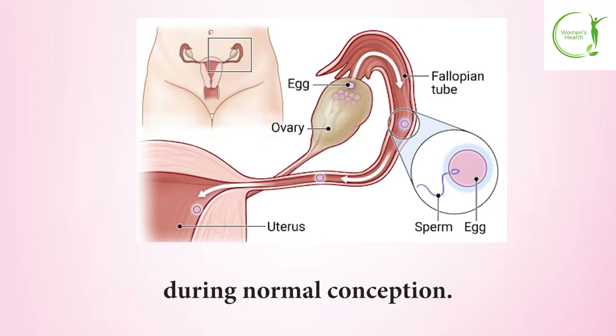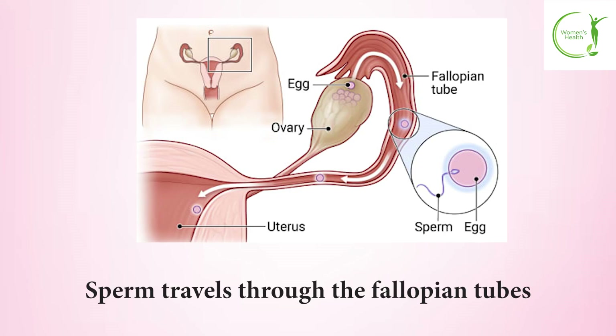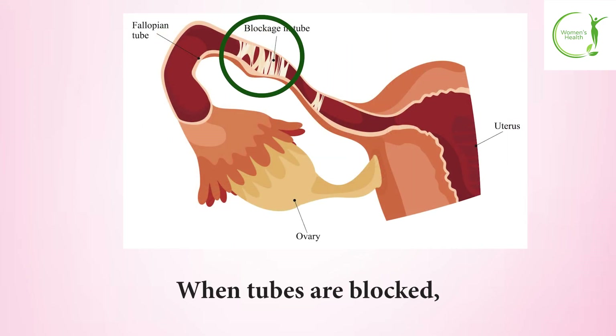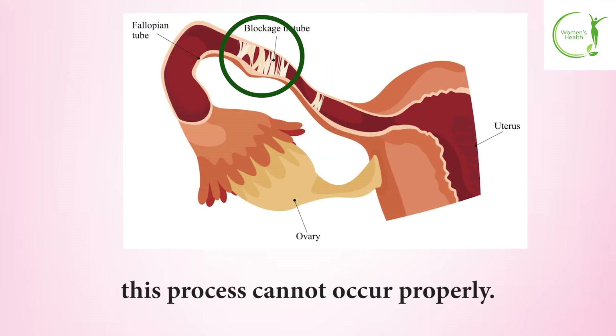During normal conception, sperm travels through the fallopian tubes to fertilize an egg, which then moves through the tubes to implant in the uterus. When tubes are blocked, this process cannot occur properly.